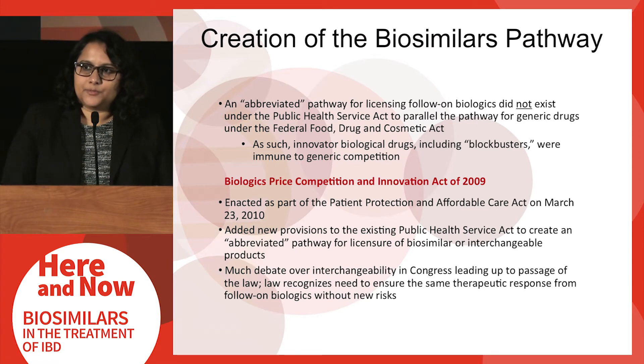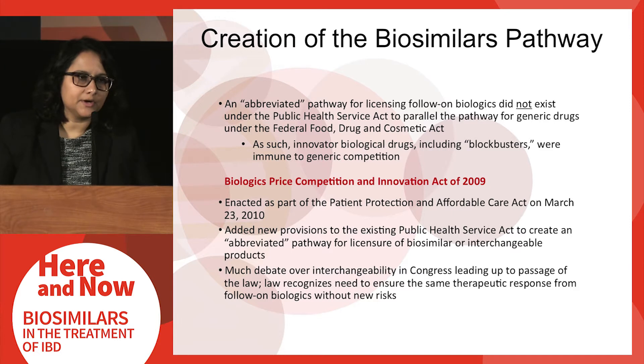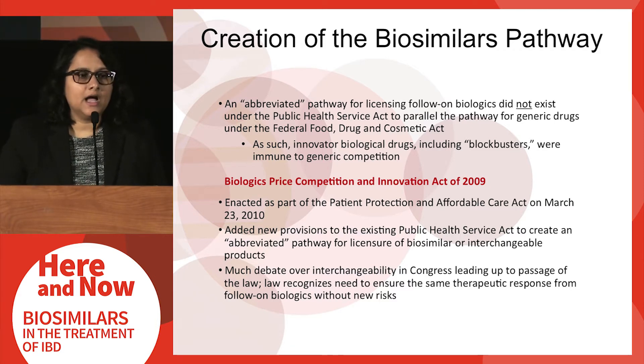The pathway for biosimilar product approval is a fairly recent one — it occurred in 2010. Prior to this, there was no mechanism by which follow-on biologics could be approved by FDA and brought to the U.S. market. In contrast, since 1984, small molecule drugs have been able to have generic competition under the Hatch-Waxman mechanism. So up until 2010, there was no mechanism by which innovator biological drugs could face so-called generic competition.